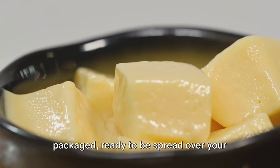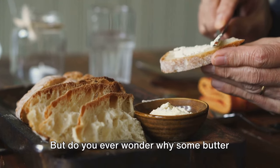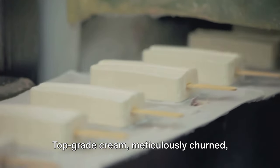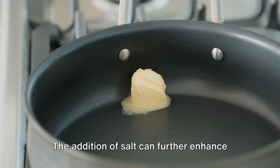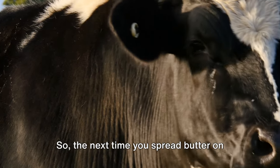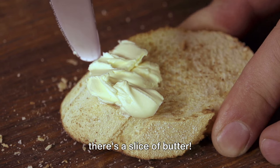Finally, the butter is shaped and packaged, ready to be spread over your favorite bread or melted into your cooking. But do you ever wonder why some butter tastes different than others? The taste of butter can vary greatly, and it all comes down to the quality of the cream and the churning process. Top-grade cream, meticulously churned, often yields butter with a rich, nuanced flavor, and the addition of salt can further enhance this taste. Different brands may have unique processes that give their butter a distinct flavor. So the next time you spread butter on your toast, remember the journey it has been through — because behind every great dish, there's a slice of butter.